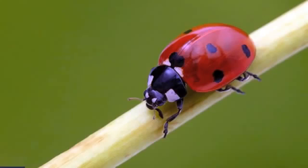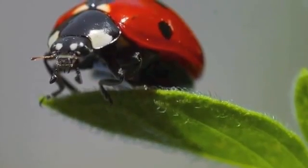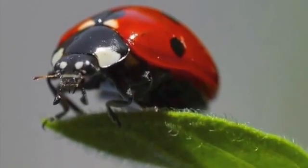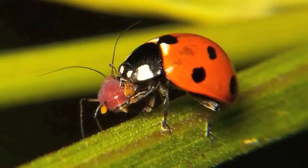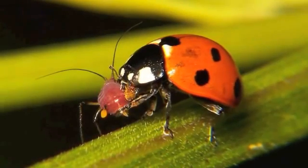And after mating, ladybugs can lay more eggs. An adult ladybug can lay up to 2,000 eggs in her lifetime. Ladybugs eat other insects. One ladybug can eat up to 5,000 insects in its lifetime.